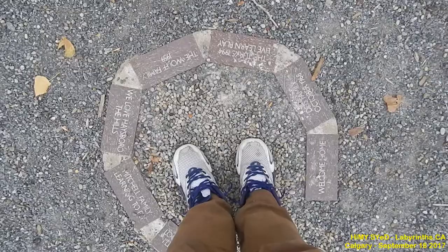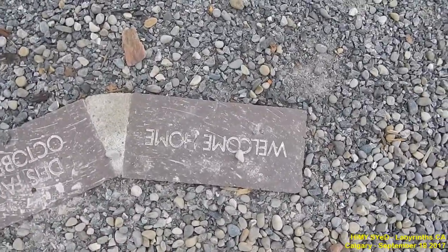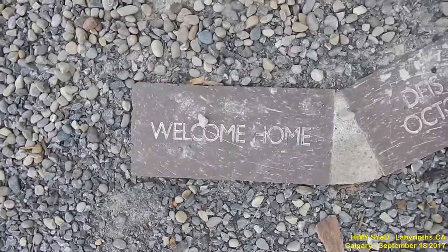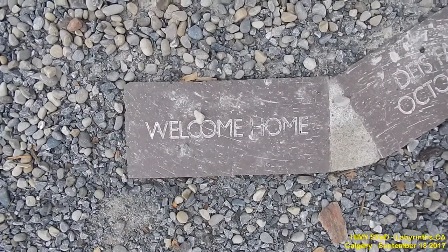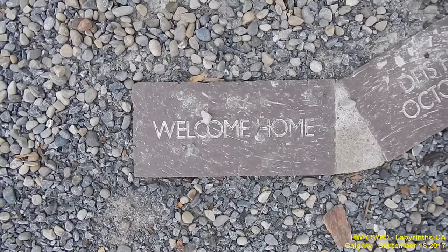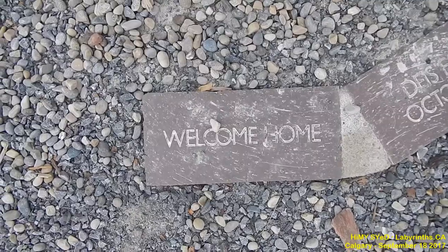The first step is your last, and the first words when you enter the labyrinth — the center — is 'Welcome home.' Hemi Syed, City of Labyrinth project, in Hayesboro Community Park, Calgary, Alberta, Canada.